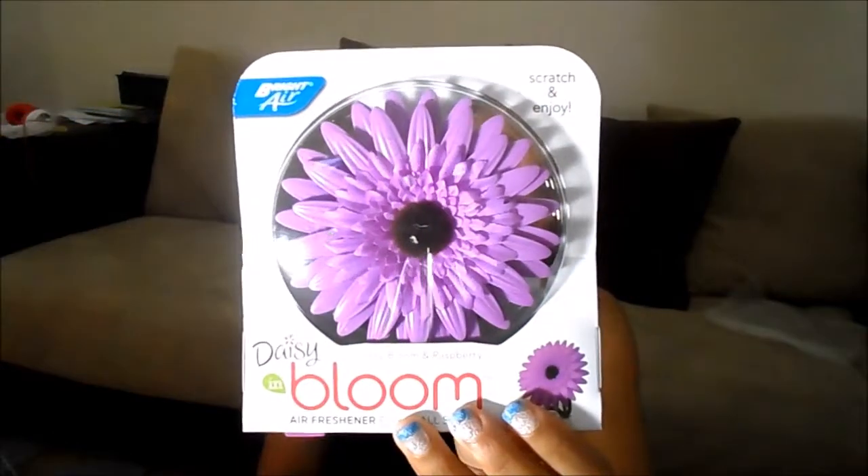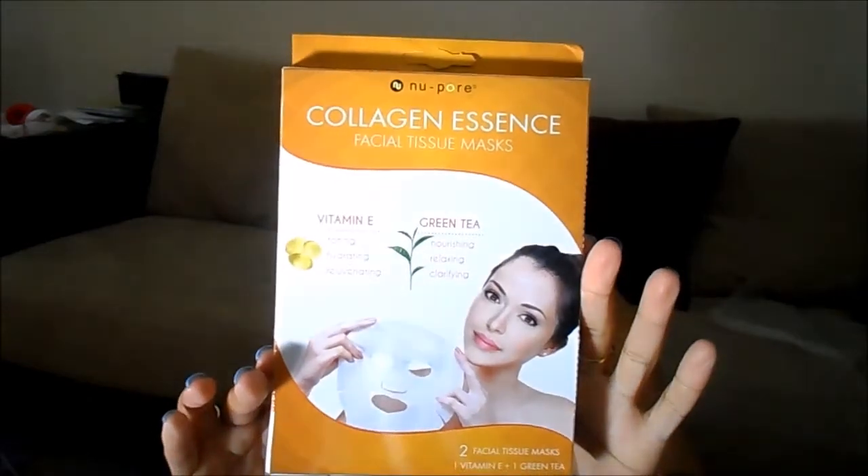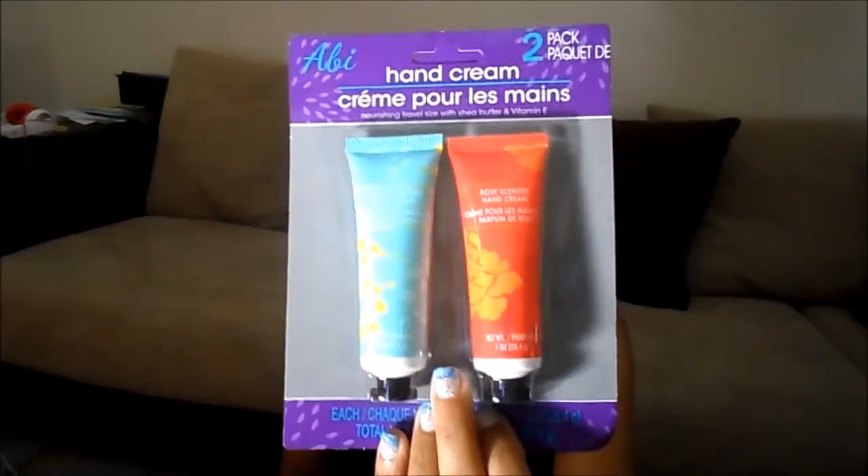The first thing I pull out — I love it — is the Daisy Bloom in the juicy bloom and raspberry scent. Then there is the collagen essentials facial tissue mask in vitamin E toning hydration and rejuvenating, and the green tea nourishing relaxing and clarifying — you get two of them in this pack. These are the IV hand creams in jasmine scented and rose scented, which I never got to pick up.